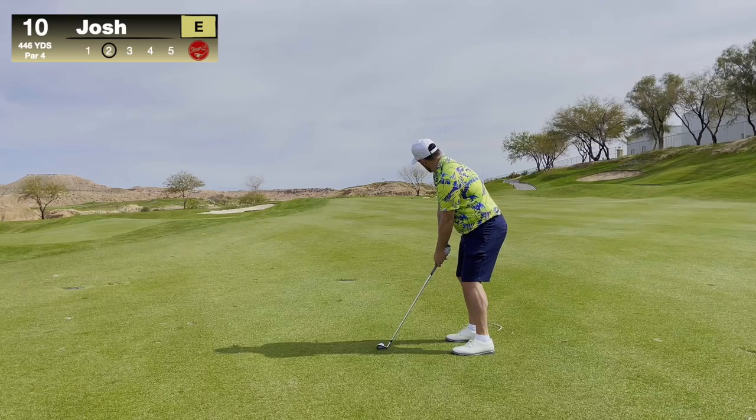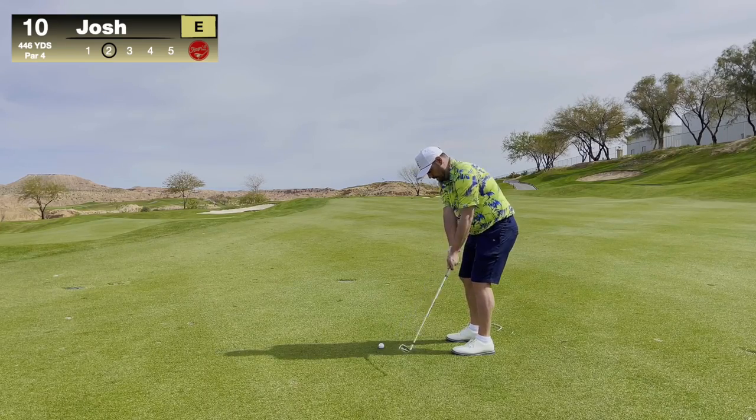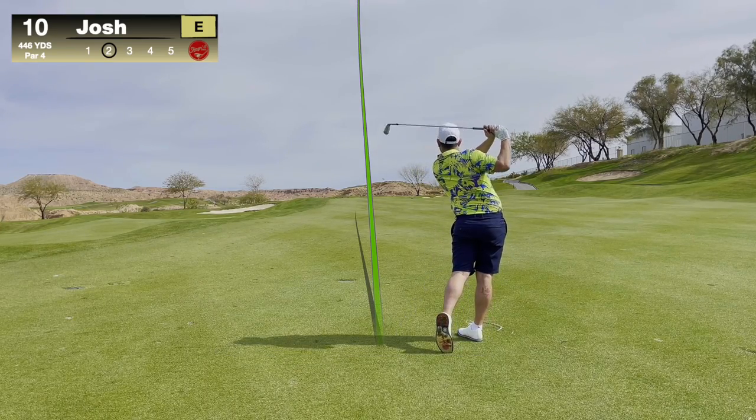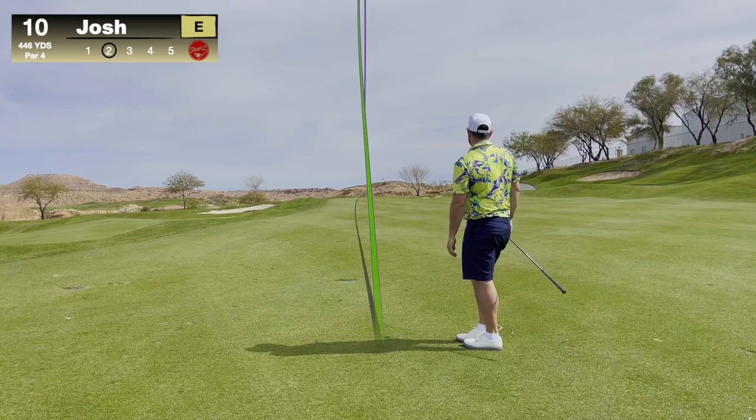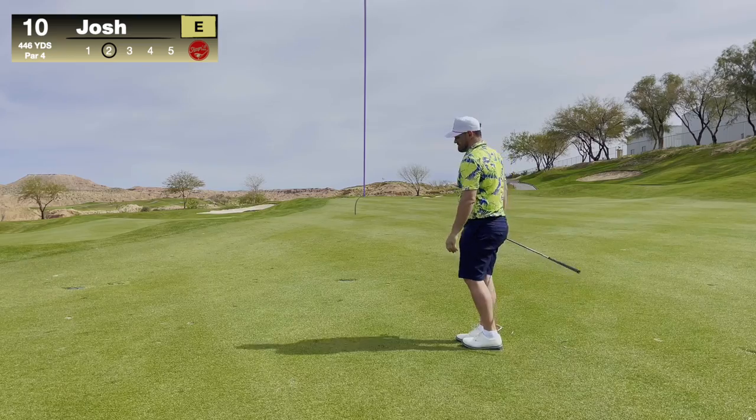We got 160 to the flag from the fairway — because I just hit fairways all the time. Eight iron, let's knock it tight. Kind of just fanned that thing out to the left a little bit.